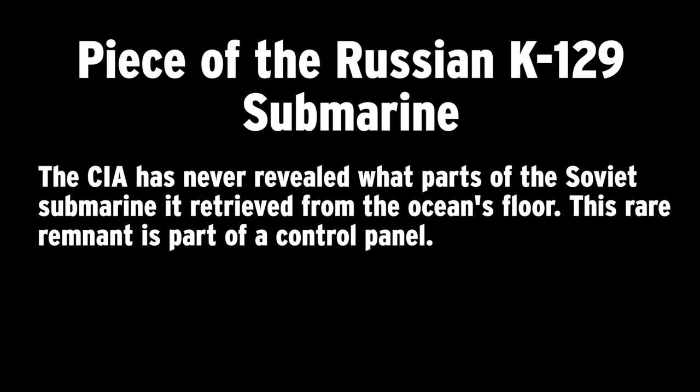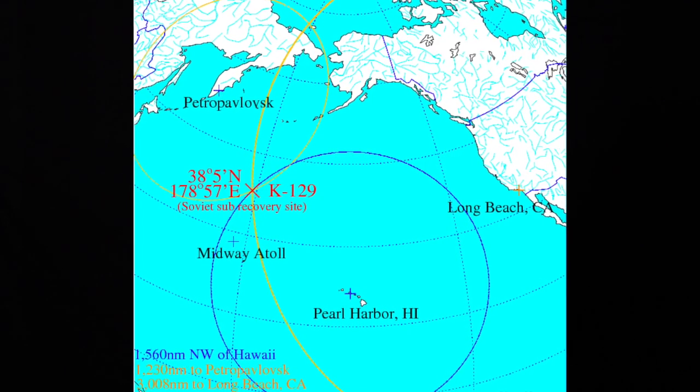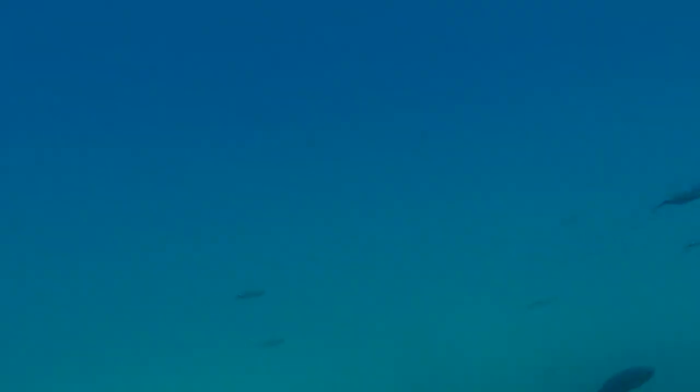In 1968, the Soviet Navy had a loss at sea of one of their submarines. It was the K-129. It was based in Kamchatka, and it sank in an area about 1,500 miles northwest of Hawaii. The wreckage was at a depth of about 16,500 feet, more than three miles underwater.